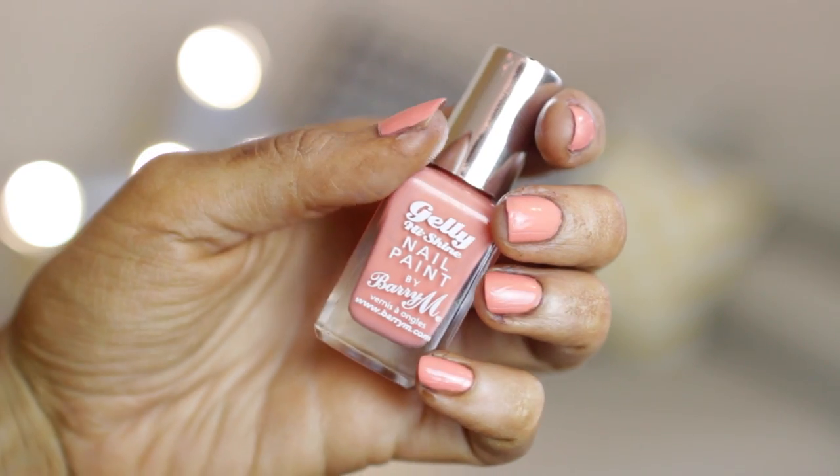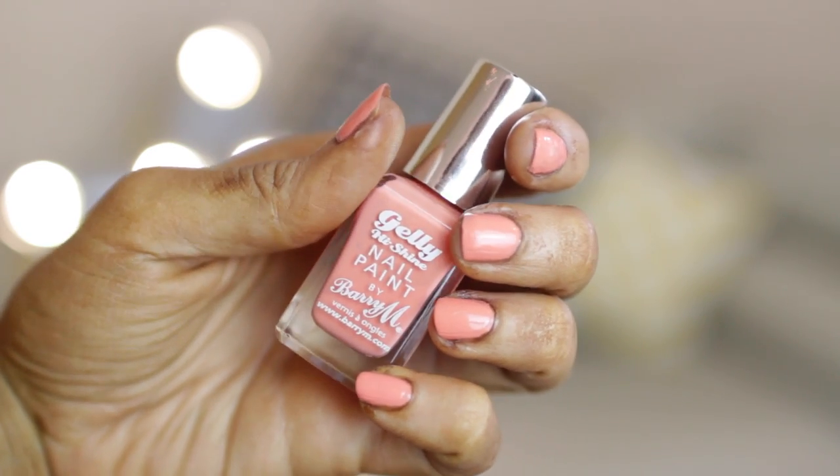Moving on to nails — and this actually matches what I'm wearing right now! This is by Barry M and it's their Jelly High Shine Nail Paint in Papaya. I love it because it has such a glossy high-shine color. The brush and formula are just beautiful. I always forget how much I love these and then rediscover them. They keep adding new colors to the range — this is definitely a summer color and perfect for this time of year.